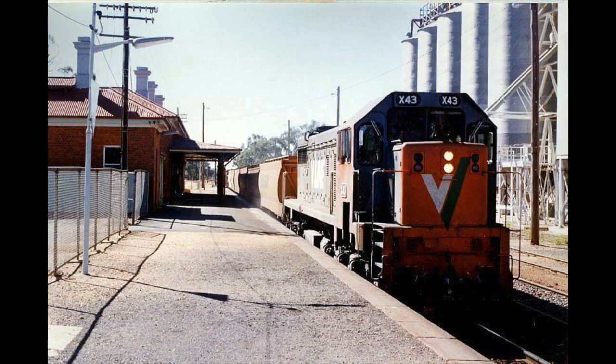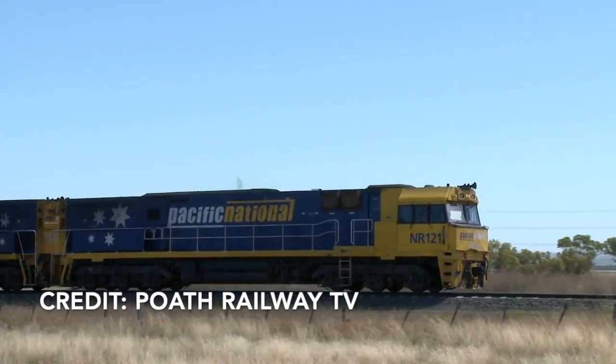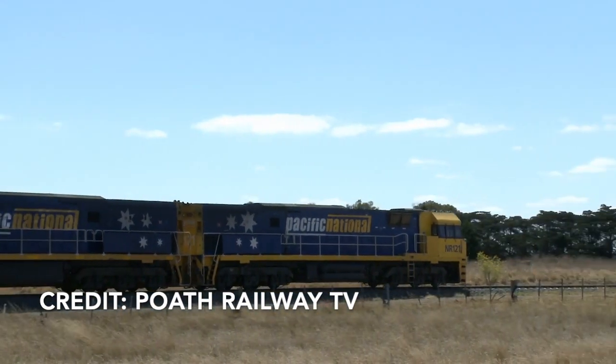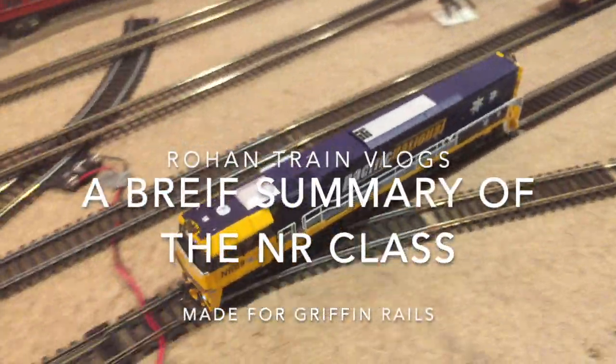Back in 1993, National Rail was formed. To get started with their objective of delivering freight, they needed locos and rolling stock. They then leased locos from Freight Corp, V-Line and Australian National. Some problems with this was that it was a lease — they couldn't keep the locos forever, as well as some of these locos beginning to show some age. This would mean a new loco type was needed. This would be the NR class.